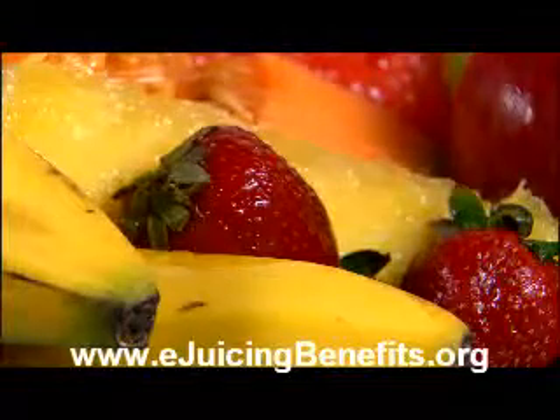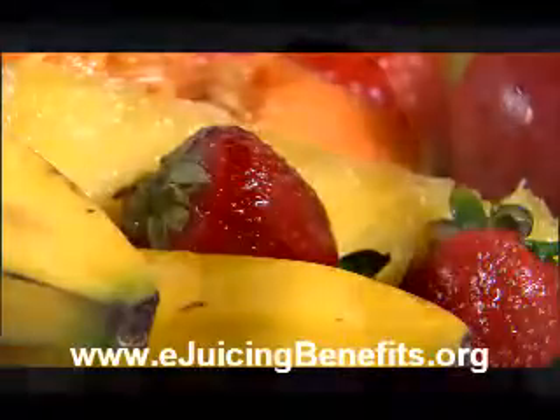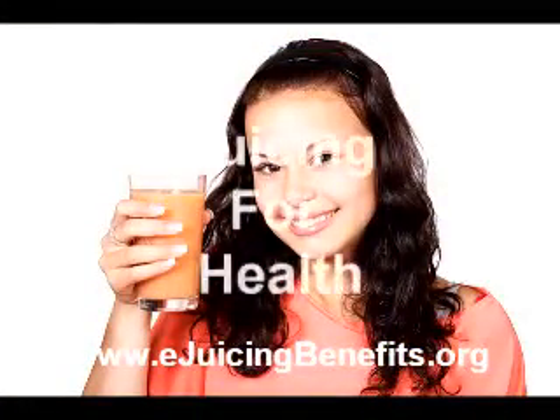The herb ginger will likewise reduce LDL cholesterol and abnormal cell tissue in the arteries around the heart. It can be added to your juice to good effect. Clearly, fruit and vegetable juices can help support your cardiovascular system and even help reverse conditions that may already exist.